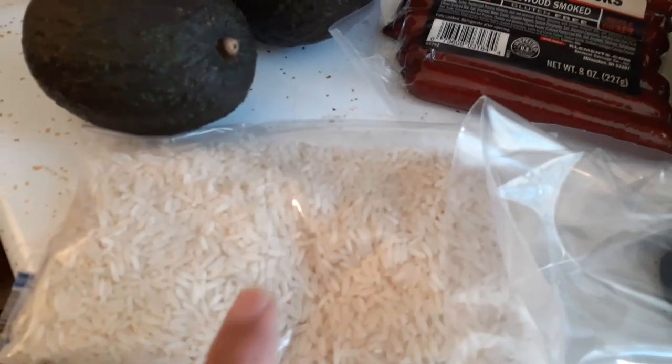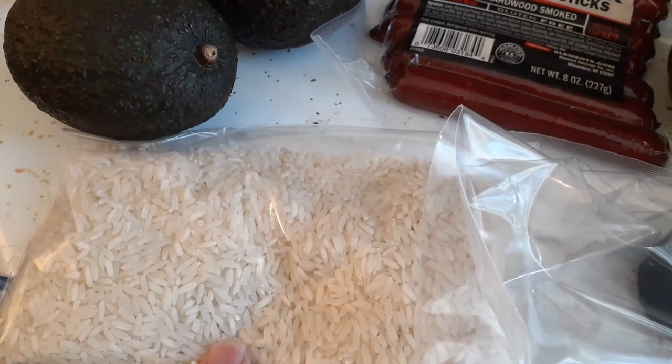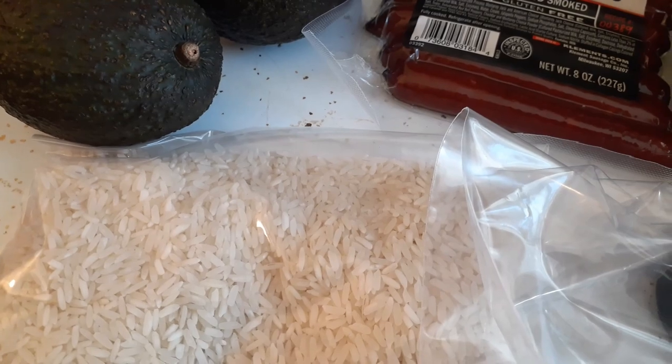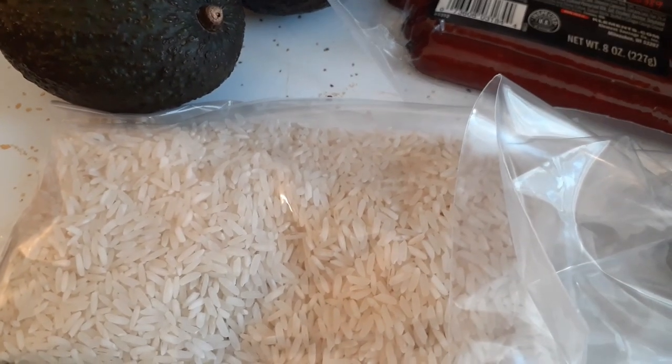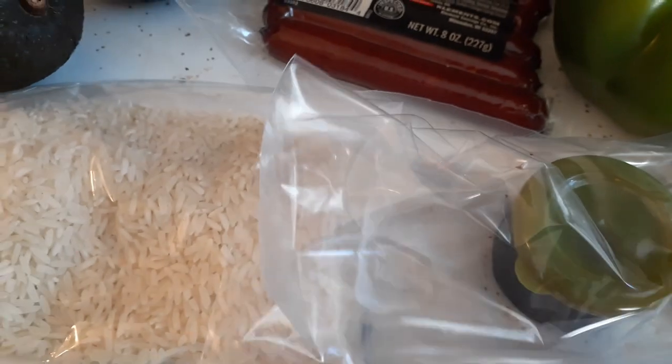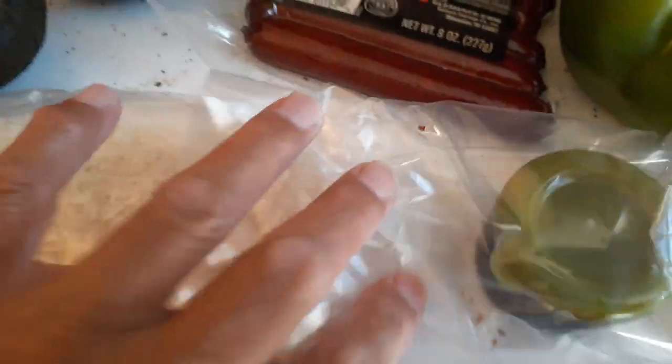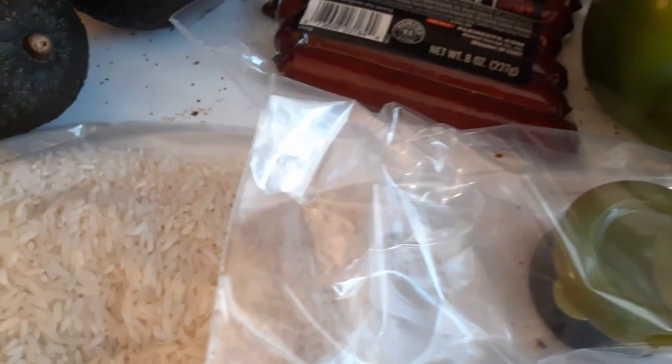I've got one cup of white rice in case we do catch some fish and have a catch-and-cook — we like to have white rice with our fish. I've got a little container of soy sauce; it seems to be leaking so I put it in a plastic bag.